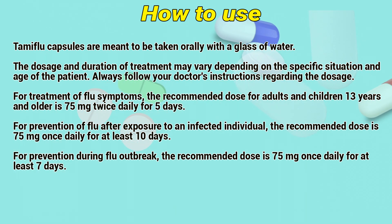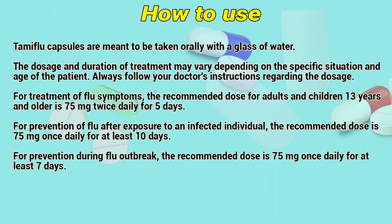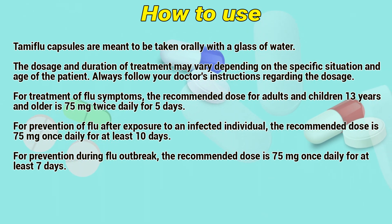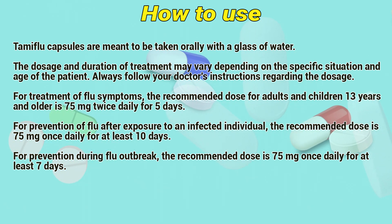For prevention of flu after exposure to an infected individual, the recommended dose is 75 mg once daily for at least 10 days. For prevention during a flu outbreak, the recommended dose is 75 mg once daily for at least 7 days.